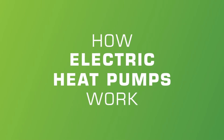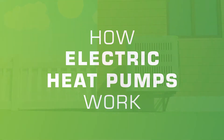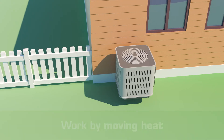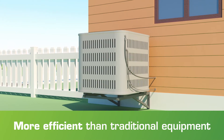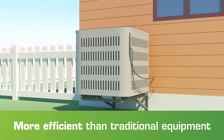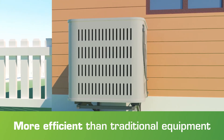An electric heat pump is the most energy efficient home heating and cooling option available today. That's because electric heat pumps work by moving heat that already exists. This is more efficient than traditional natural gas or propane furnaces that create heat via the process of combustion.